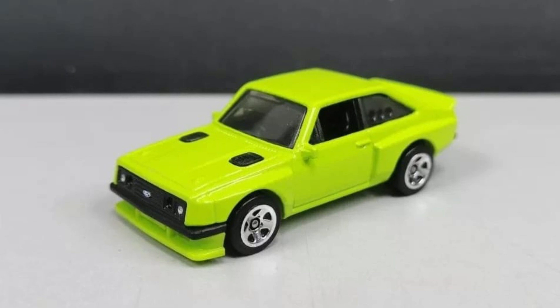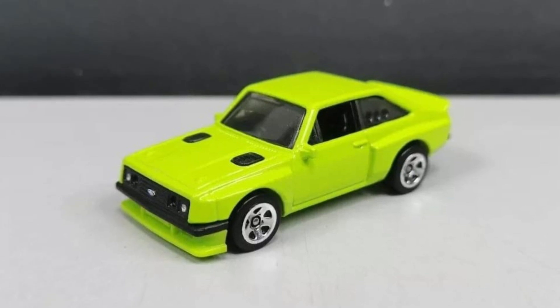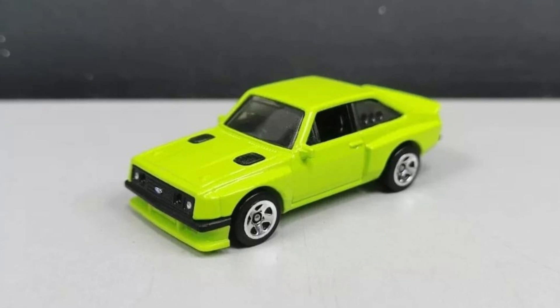First up, we have some mainline updates from Hot Wheels. This is the mainline version — not the super treasure hunt version — of the Ford RS 2000. This looks really good. I love that colorway. Of course the super treasure hunt version is fantastic as well, with different shades of green for the mainline versus the super treasure hunt.